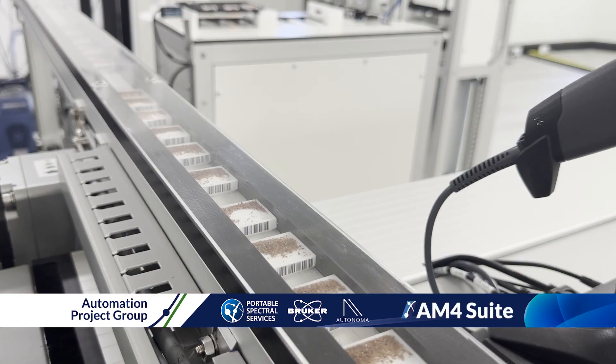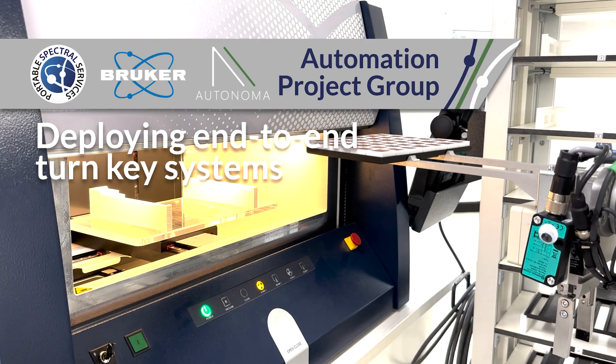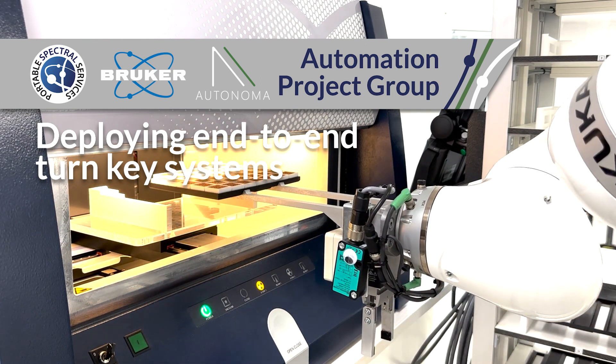Work is already underway to capitalise on the technologies developed with a mobile iteration of the AM4 suite, as well as a rail system for the current installation to further increase the system's capacity.